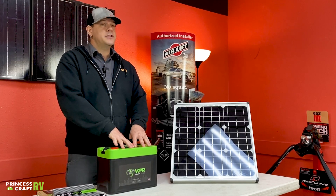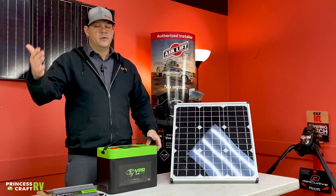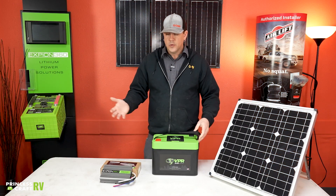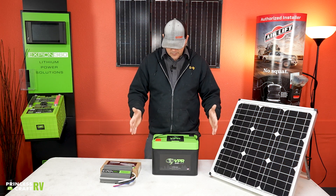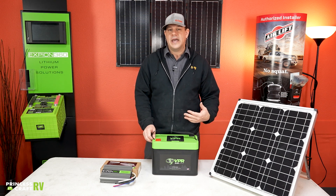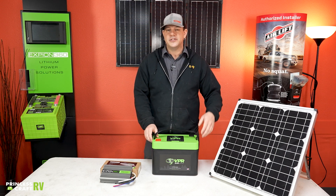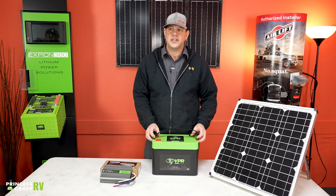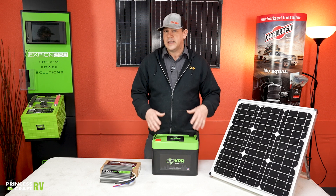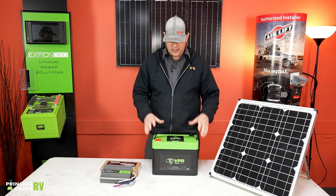The XP On 360 battery line offers a Group 24 size, a Group 27 size, and a new one coming out called the Custom 360 — a single battery that's about twice the size of this one at 360 amp hours in one battery. If you go with the 360 amp-hour single battery, you're going to have a ton of capacity. They just continue to grow their battery lineup with the most innovative products available.